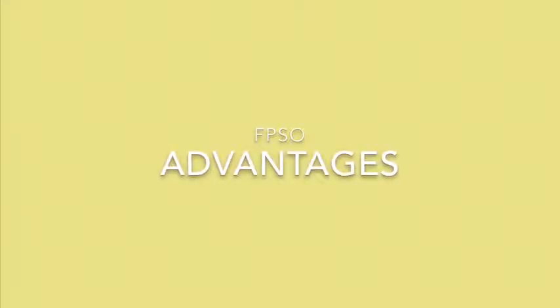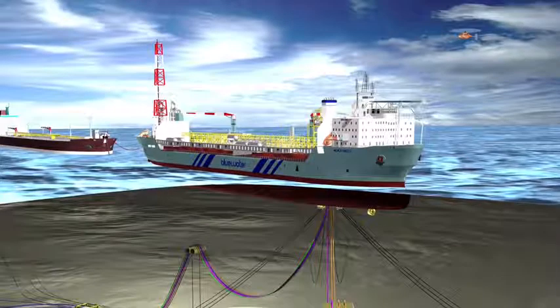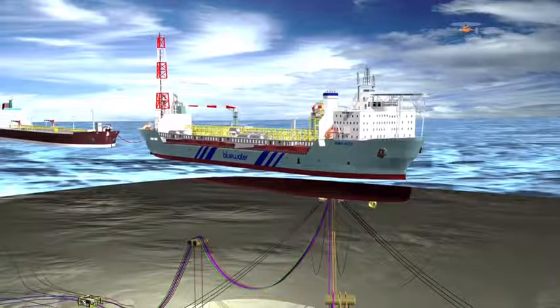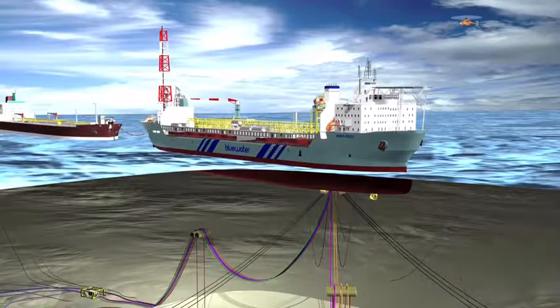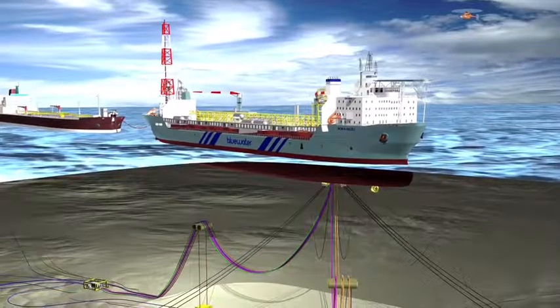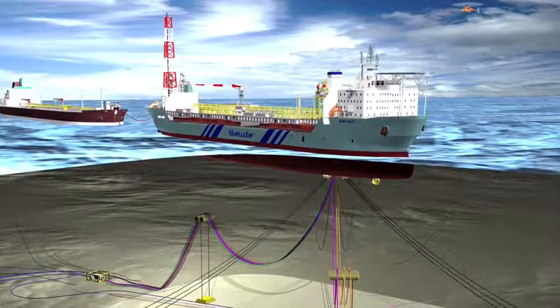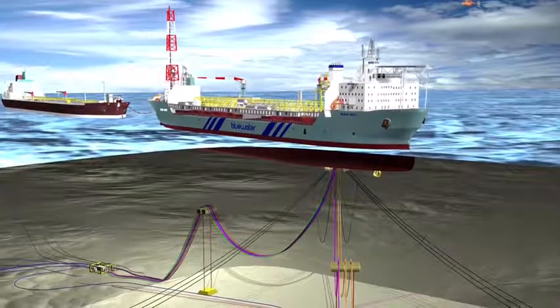Now that you understand what FPSO means and how it all functions, let us move on to the advantages and why FPSOs are the future of oil and gas. A floating production, storage and offloading vessel is designed to take all of the crude oil or gas produced from nearby platforms, process it, and store it until the resources can be offloaded onto a tanker. The FPSO's great advantage is that it can be moved freely and is therefore a more economical solution for marginal fields, as the vessel can be moved to another development and redeployed once the original field has been depleted.